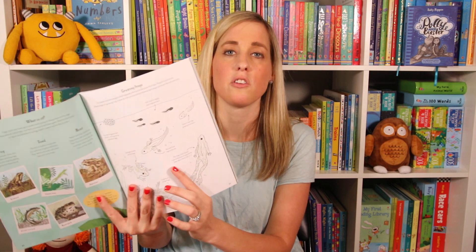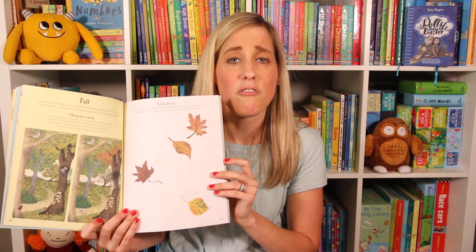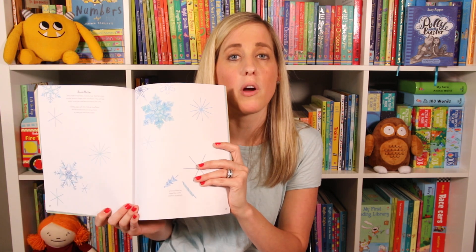Next we have the Nature Activity Book. If you have a nature fan, they're going to love this — they're going to learn all about animals, habitats, and plants. This would be good for ages six and up. It's great for this time of year, summer and fall.